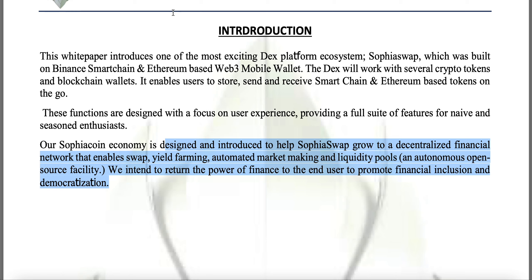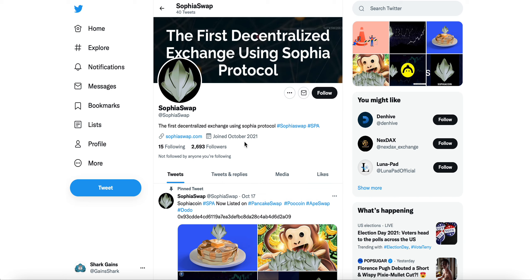Taking a look at the Sophia Swap Twitter: I think Twitter is always a great place to see what a project is doing and what they're planning moving forward. They describe themselves as the first decentralized exchange using Sophia Protocol. There's a good amount of engagement — 2,000 likes on a tweet from October 17th announcing Sophia Coin is now listed on PancakeSwap. Here again is the smart contract address, also available on their website.